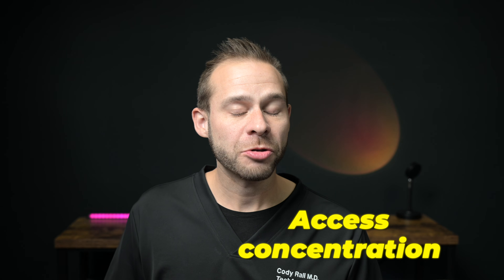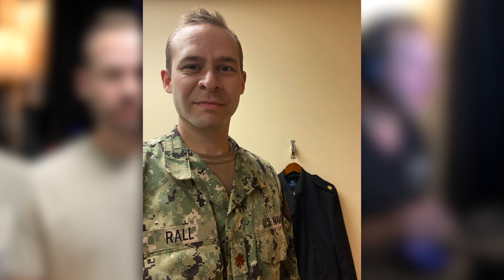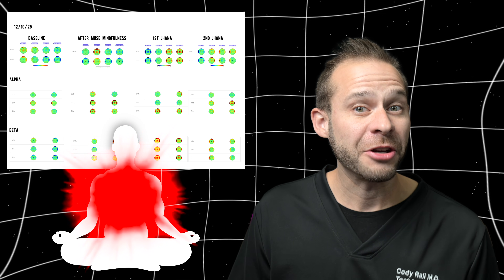We'll be talking about different meditation stages, including access concentration and jhana stages one and two. At the end of this video I want you to be able to reliably access these states yourself. I've been meditating and using brain measurement technologies for over 15 years, both personally and professionally as a U.S. Navy trained psychiatrist and as a human mental performance coach. We can now correlate these internal transitions with how you feel while meditating with actual brain data reflecting the biological changes happening in your brain.